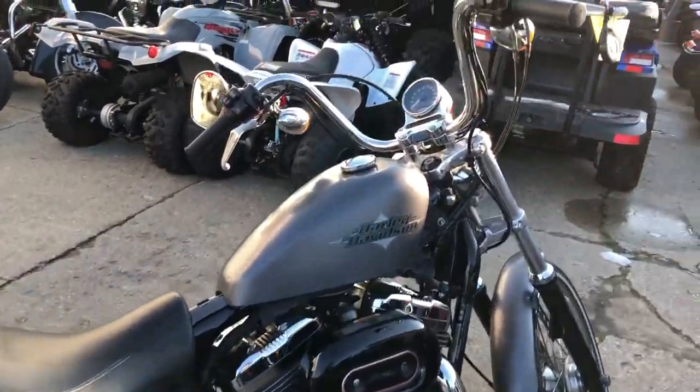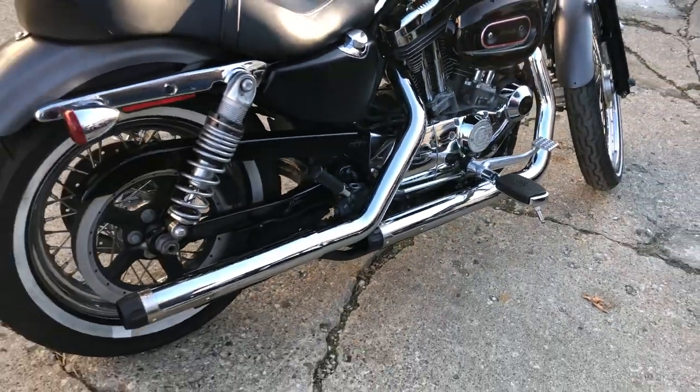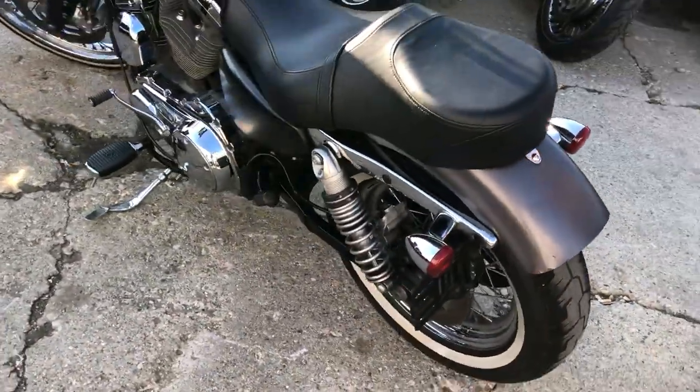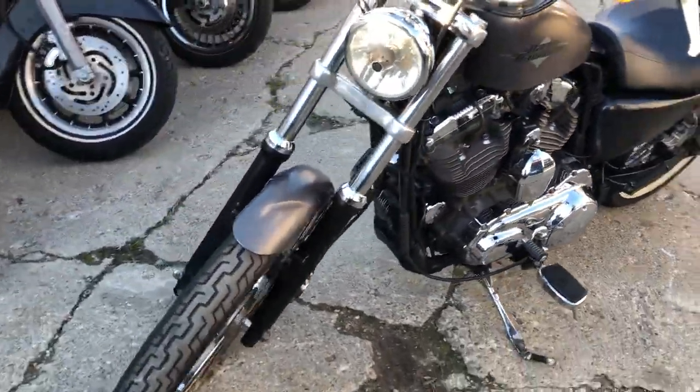Hey guys, ApprovalPowerSports.com here doing some videos on some bikes that just came in. Check this one out — it's a 2016 Sportster 72 for sale in that charcoal denim paint, one sharp Harley, over 1500 in extras. It's got a Screaming Eagle air intake and a Crusher exhaust, which makes this 72 sound as cool as it looks.